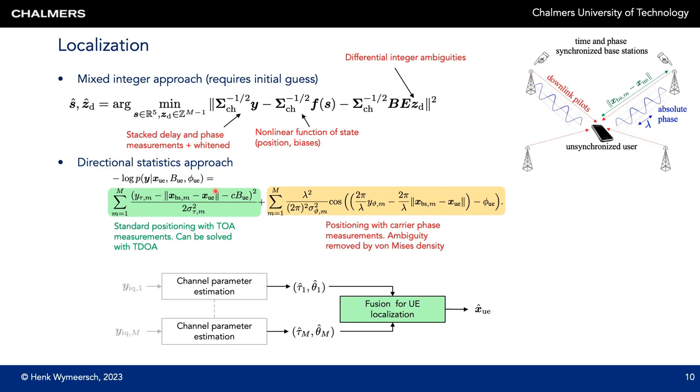The von Mises approach allows us to write the negative log likelihood function as a sum of two terms: in green is the term related to delay measurements, and in orange is the term related to carrier phase measurements. This ends up with an objective involving only continuous variables, removing all integer variables. On the downside, this objective function is highly nonlinear and non-convex, making it potentially difficult to find a global optimum with respect to the user position, clock bias, and phase bias.